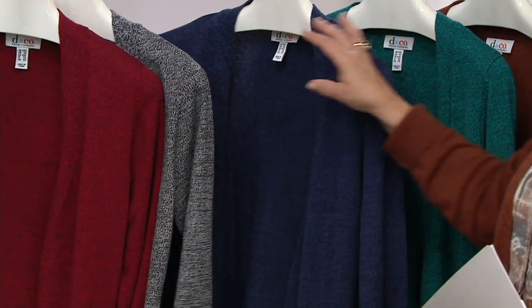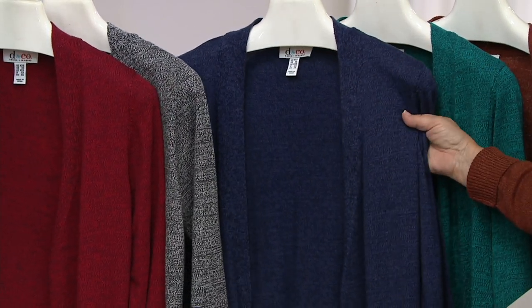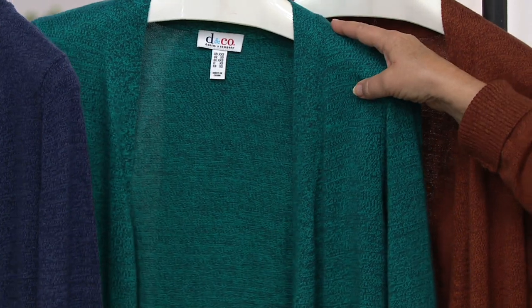Then we have navy — again, two tones of navy blue. It's such a gorgeous yarn. I know sometimes the camera doesn't do it justice, but when you see this up close and personal, that marled yarn — that knitting of two colors, that deep, dark, almost blackish blue with a little bit of a brighter blue — is absolutely gorgeous. That's one of the colors I ordered.